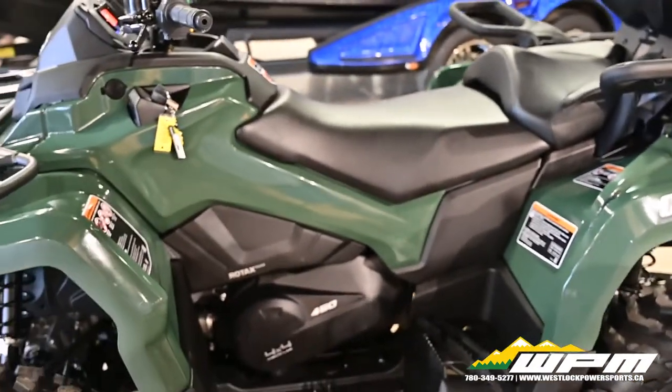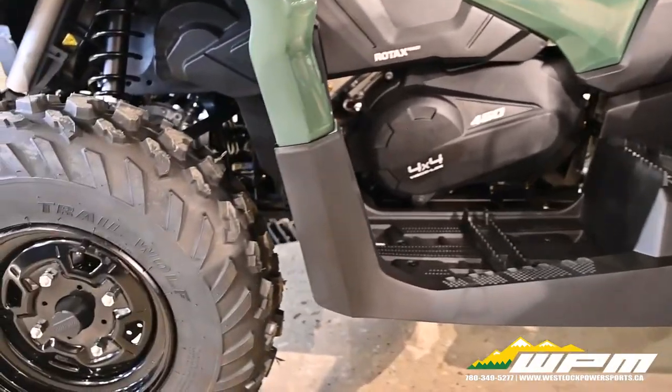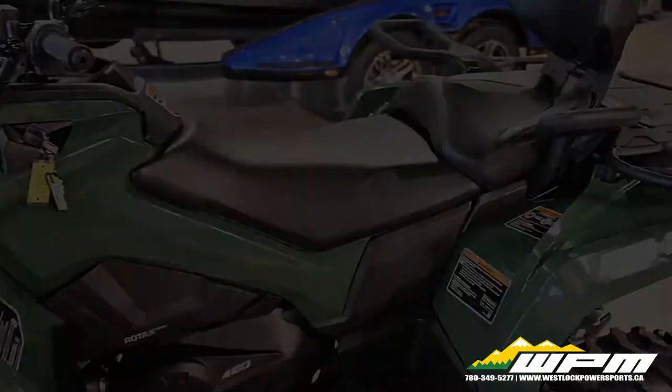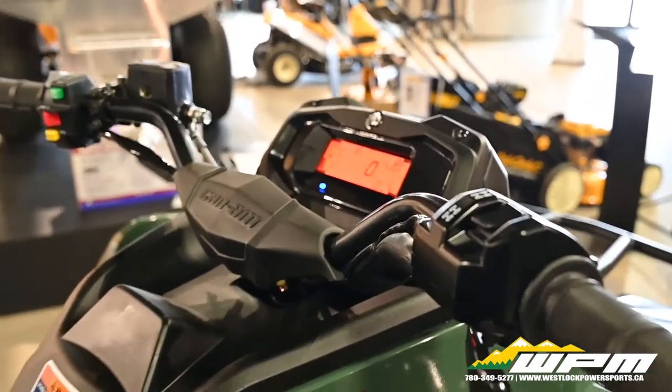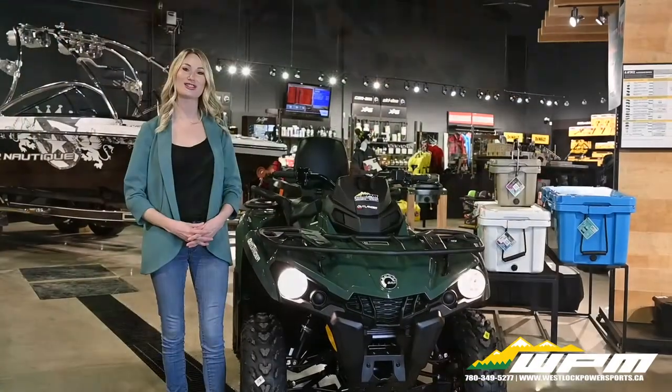The range to roam: a large fuel capacity and efficient Rotex engine keeps you and the Outlander 450 riding for longer than you may expect. A 4.5-inch digital display lets you see everything your Outlander 450 is doing in any weather condition.